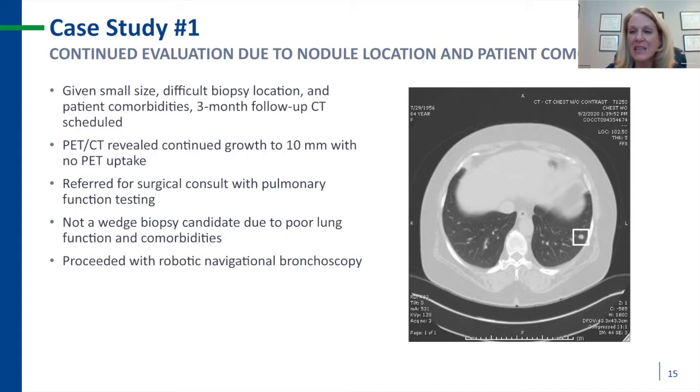This led to continued evaluation. Given the small size, difficult biopsy location, and the patient's complex comorbidities, I recommended a three-month follow-up CT scan. That scan revealed growth to 10 millimeters, with no PET avidity noted. Based on the slow interval growth and the fact that the Notify test returned positive for autoantibodies, I recommended intervention. We started with surgical evaluation, but due to her pulmonary function testing and comorbidities, she was not an ideal surgical candidate. We proceeded successfully with robotic navigational bronchoscopy despite her large size and the subpleural nodule location.